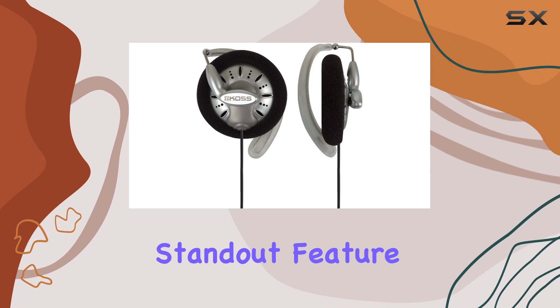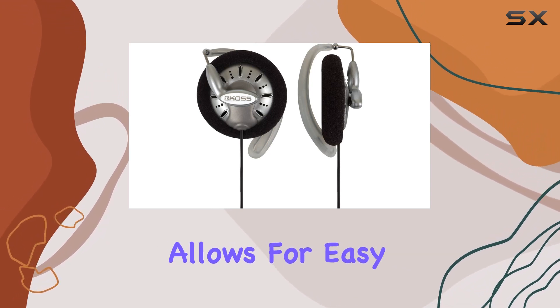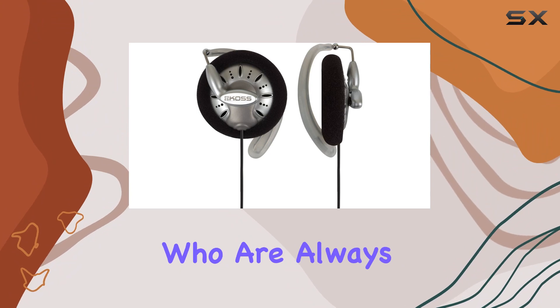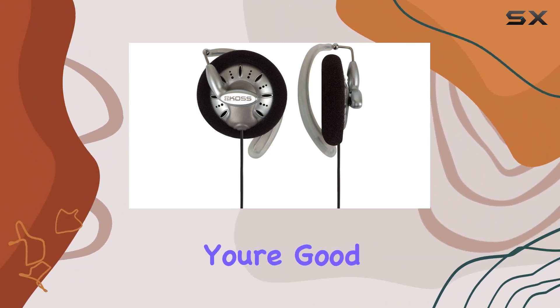The portability factor is a standout feature. The clip design allows for easy transportation, making them an excellent choice for those who are always on the move. Toss them in your bag, and you're good to go.